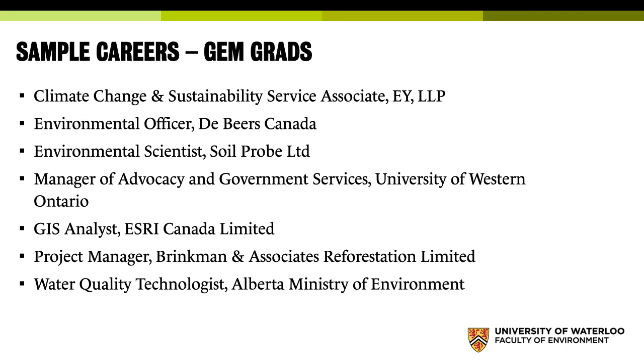Here are some sample careers of recent Geography and Environmental Management graduates: working for EY as a climate change and sustainability services associate, working with a mining company like De Beers Canada or with Soilprobe, working at other universities such as manager of advocacy and government services at the University of Western Ontario, working as analysts with geospatial companies like Esri Canada, working with forestry companies, and lots and lots of government jobs — for example with the Alberta Ministry of Environment, Natural Resources Canada, Environment and Climate Change Canada, and the Ontario Ministry of Transportation.